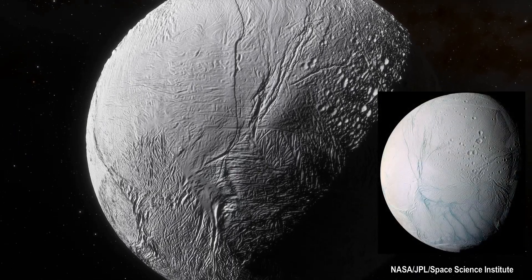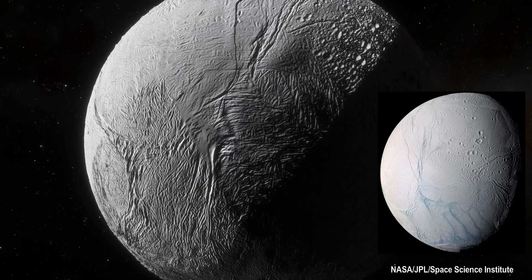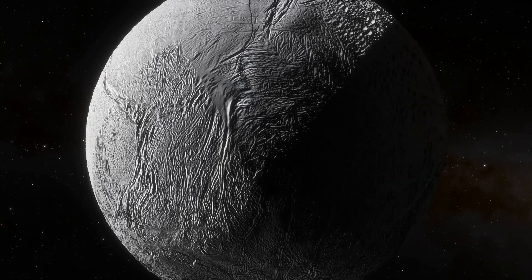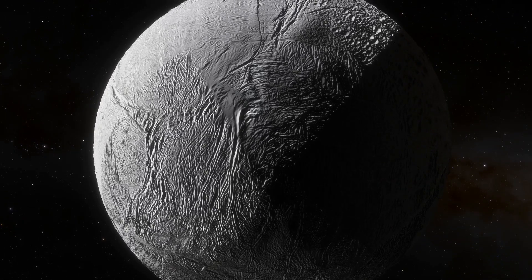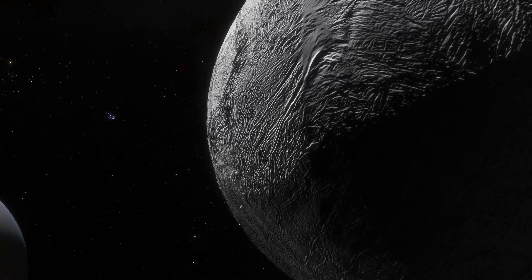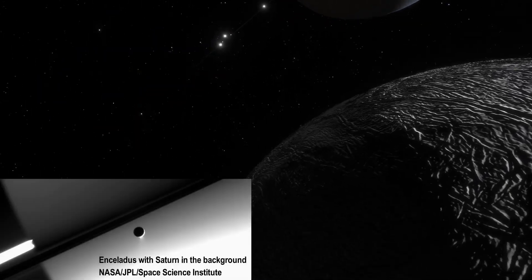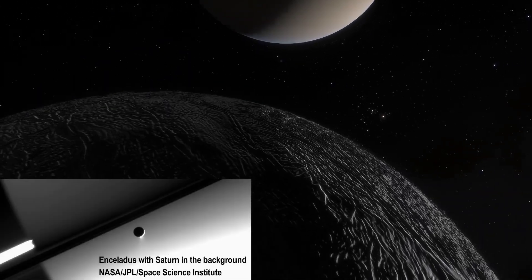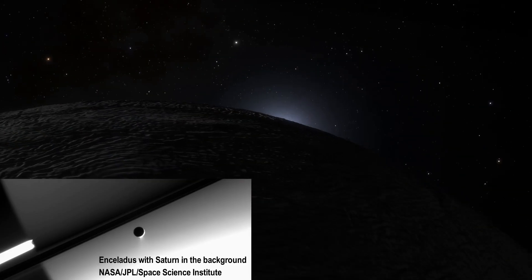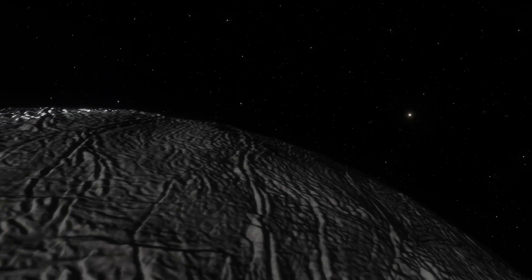At Enceladus, this water is most evident at the moon's south pole at a set of features known as the tiger stripes. As we are here in southern winter, very little light falls on this region right now. These stripes are the source of dramatic geysers which are powerful enough to eject water completely off the moon, to the extent that it contributes to Saturn's E-ring.